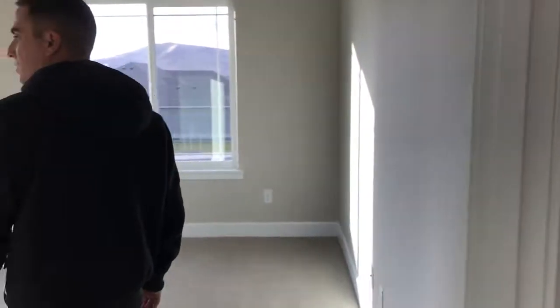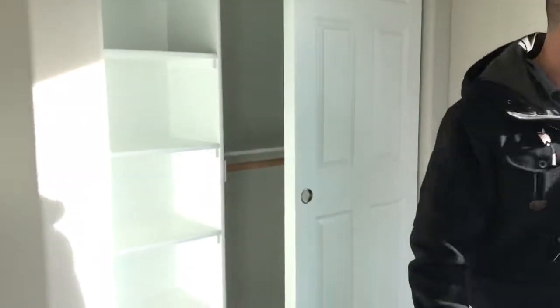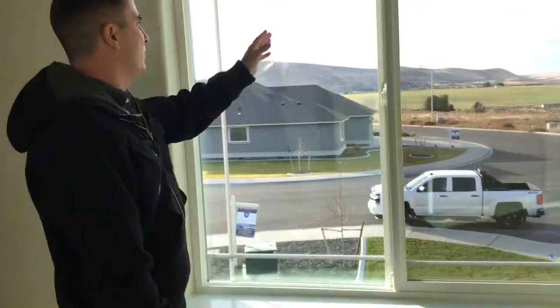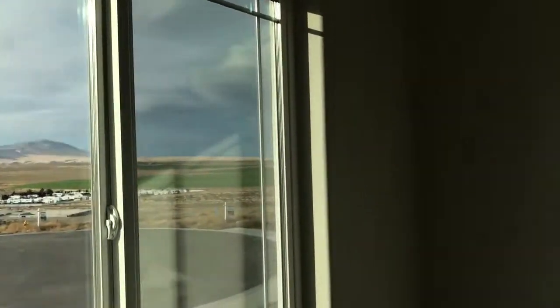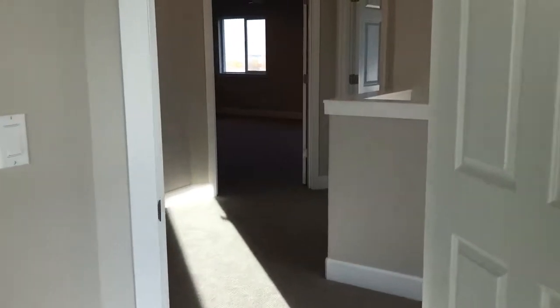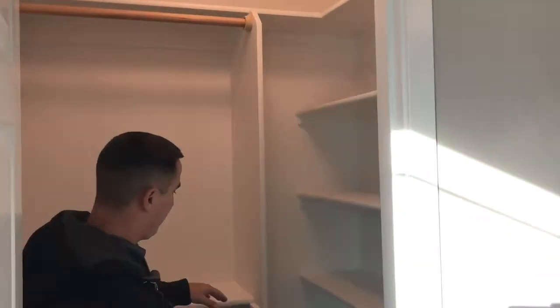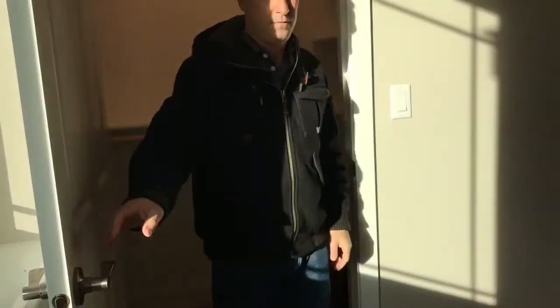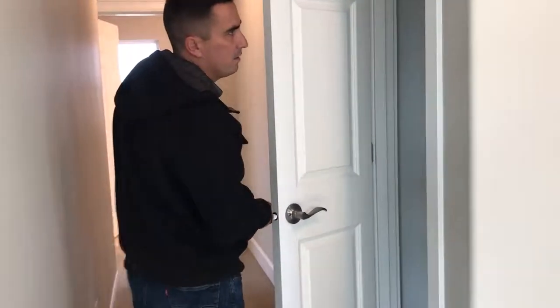The first bedroom is a pretty standard bedroom. In the closet they did a five-pack with a double shelf, and there are two nice view windows with beautiful views out towards the mountains and farmground. The next bedroom is a similar size with great views as well, but this one has a walk-in closet — a nice walk-in with a five-shelf system and doubles throughout.